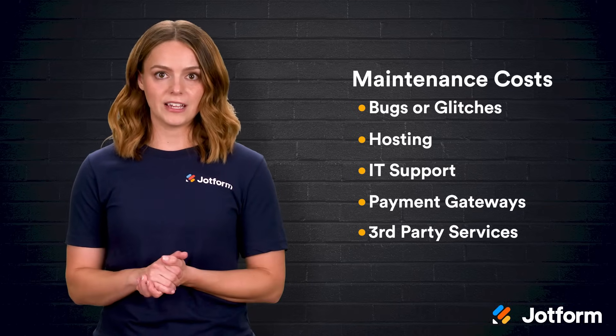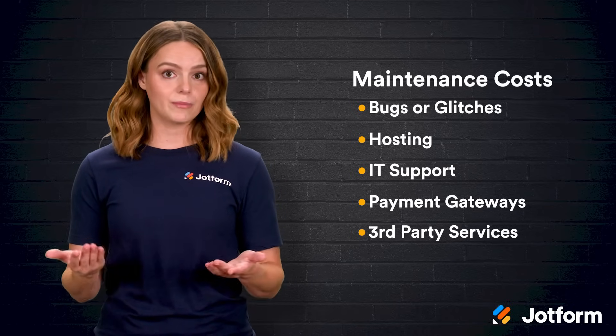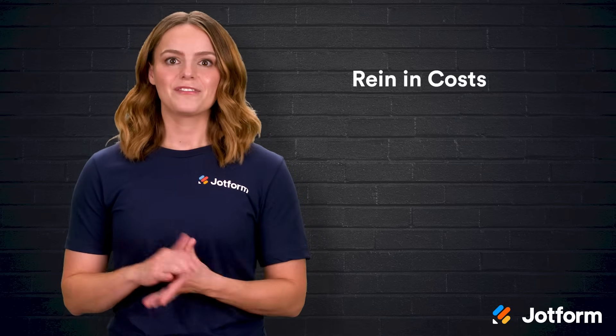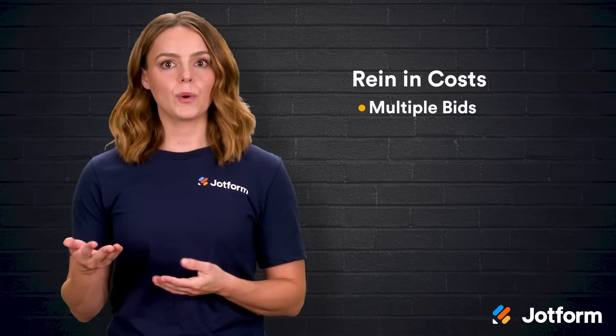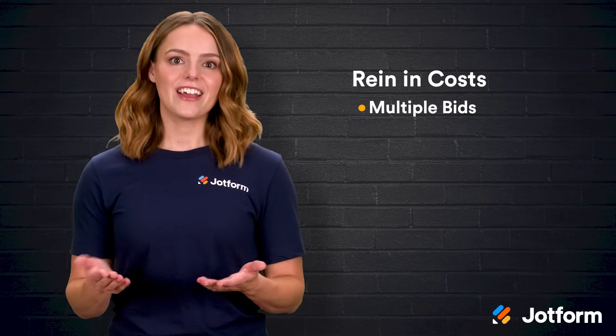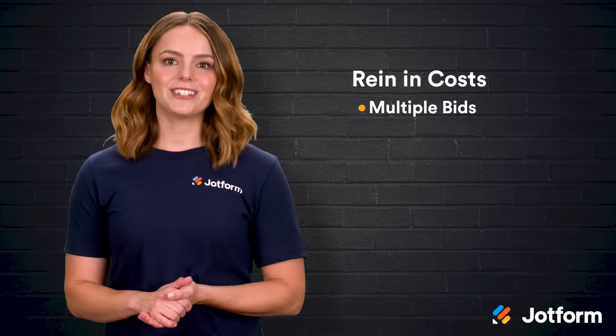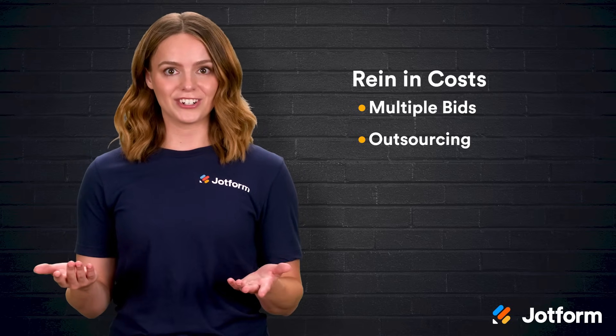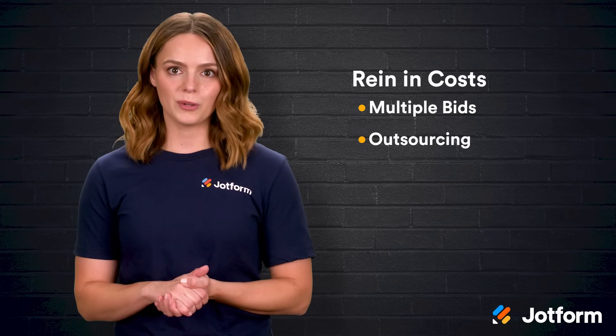When you factor those expenses in, the long-term budget picture becomes clearer. Thankfully, there are smart ways to rein in costs. First, collect multiple bids — different developers quote different rates and timelines, so shopping around makes a real difference. If local firms price you out, consider outsourcing abroad. You'll juggle time zones and currency conversions, but talent is global and sometimes more affordable.